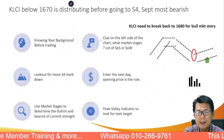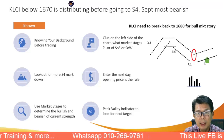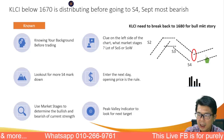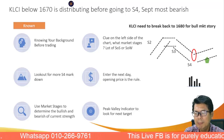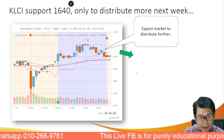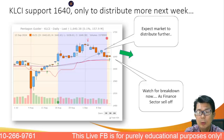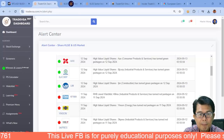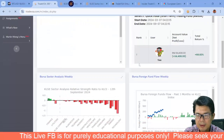On the KLCI, whether we like it or not, it is moving below 1,617. It will be distributing and if it breaks below 1,640, it's going to go further down — no bull market story yet. The US market recovery will have to come first before it comes to the Malaysian market. Support is at 1,640 — a very important level. If we break below that, we'll see Stage 4. With red pentagon already in, we'll see more distribution and markdown as the KLCI is heavily weighted towards finance.